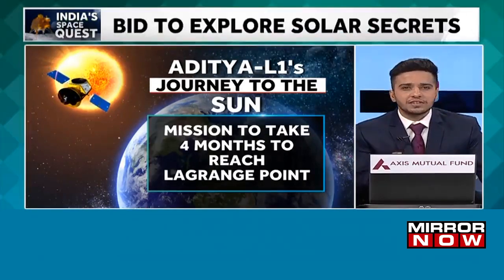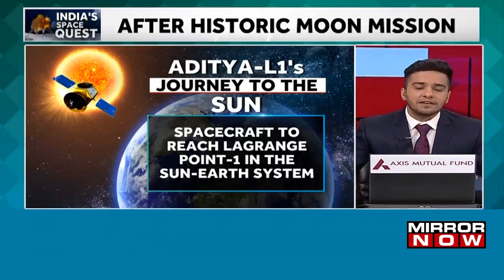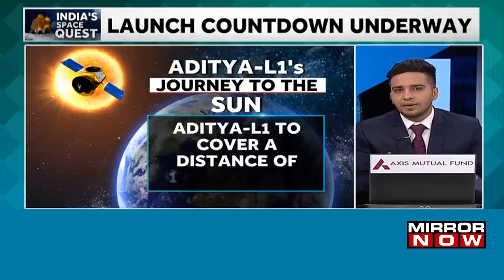The L1 position is about 1.5 million kilometers from the Earth, roughly four times the distance between the Earth and the moon, and to cover this massive distance Aditya L1 will take four long months.